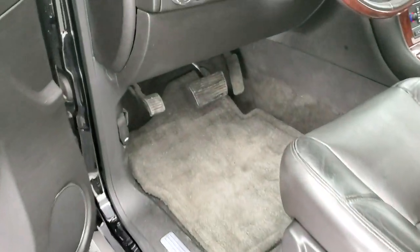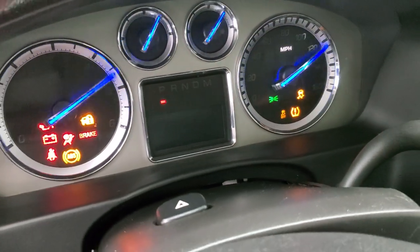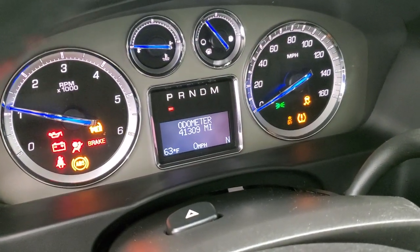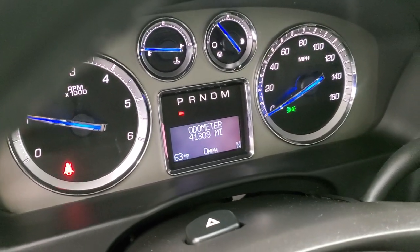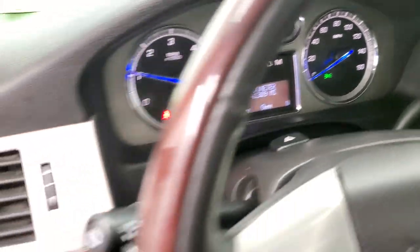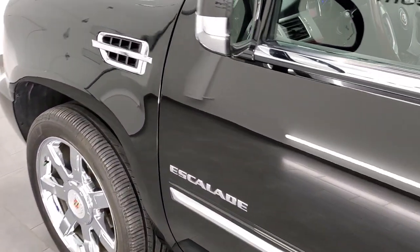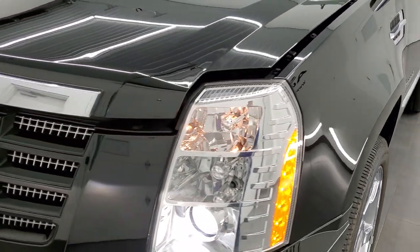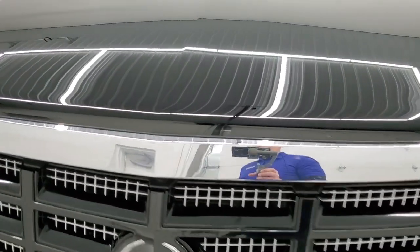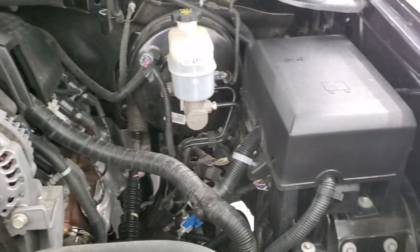We'll start it up and take a look under the hood. It starts right up — no check engine lights or anything like that. I'd personally like to thank you for checking out the video today, and hopefully from this HD video you will have been able to verify the quality, condition, options, and cleanliness of this Cadillac Escalade. Under the hood we have the 6.2-liter V8 gas engine.